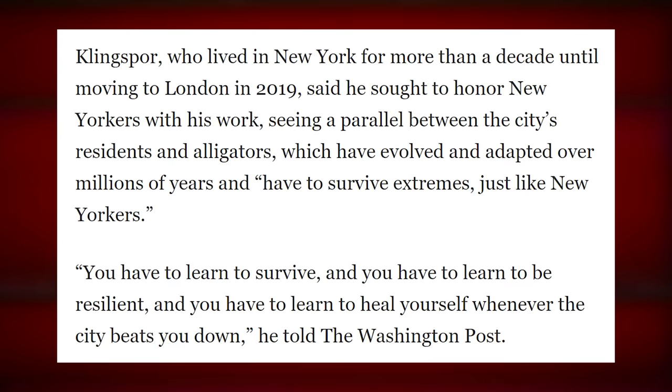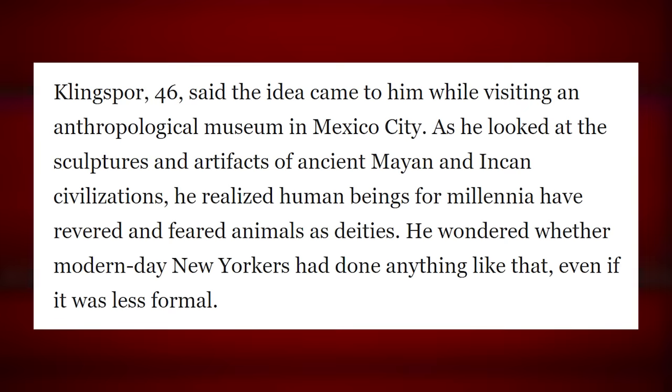He wondered whether modern-day New Yorkers had done anything like the ancient Mayan and Incan practice of revering animals as deities. He's kind of right, although if he really wanted to honor that concept it would have been a giant rat eating a slice of pizza. There was another one recently — the rat that stole the bagel and brought it to its rat girlfriend and they ate it together. Did they eat opposite ends of the bagel until they kissed? Yeah, and they kissed.